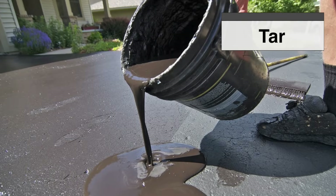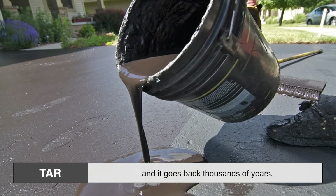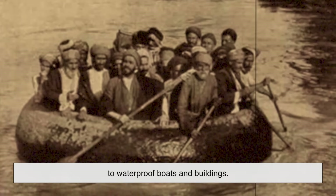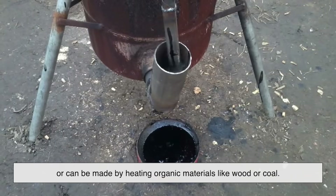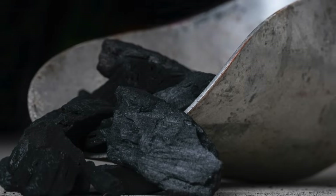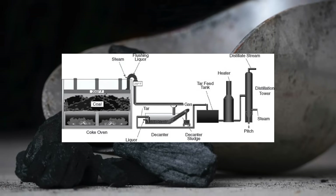Let's start with tar. Tar is one of the oldest construction materials used by humans, and it goes back thousands of years. Believe it or not, ancient civilizations like the Mesopotamians were already using natural tar, also called bitumen, to waterproof boats and buildings. It's a thick, sticky black substance that oozes out of the ground in some places, or can be made by heating organic materials like wood or coal. In the context of roads, we're mostly talking about coal tar, which is produced when coal is heated in the absence of air.